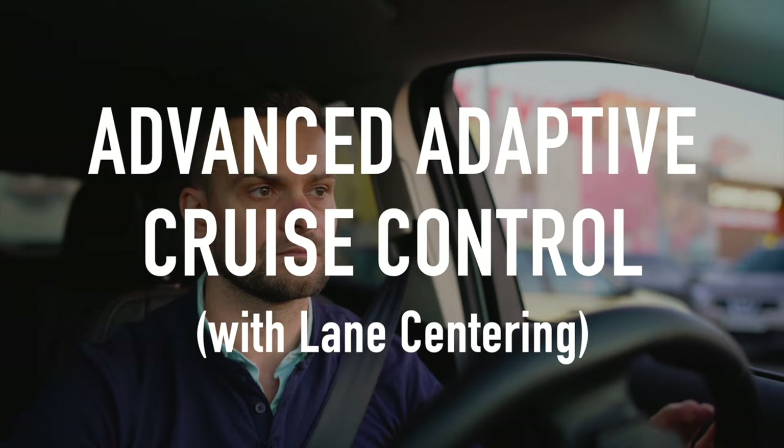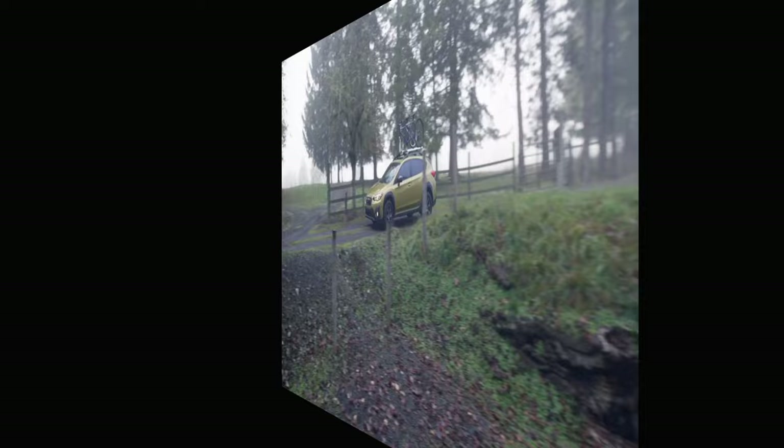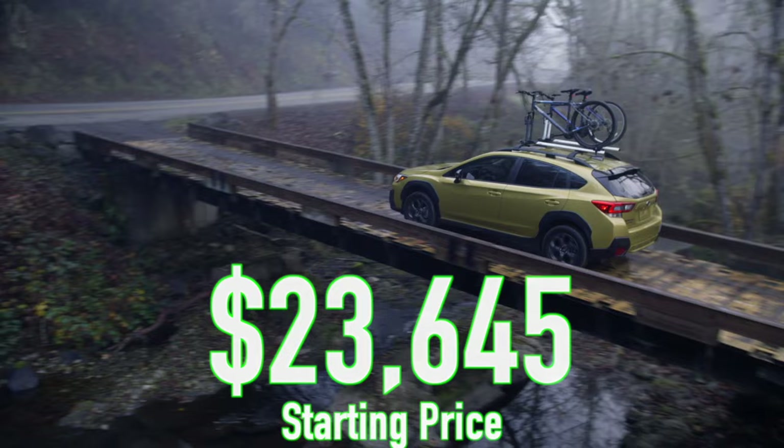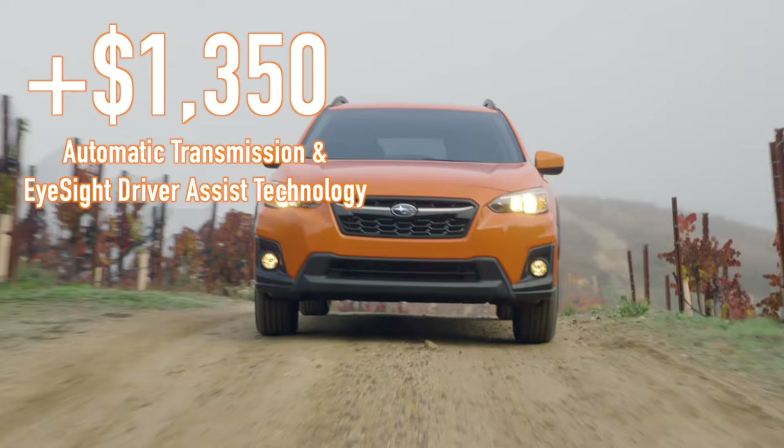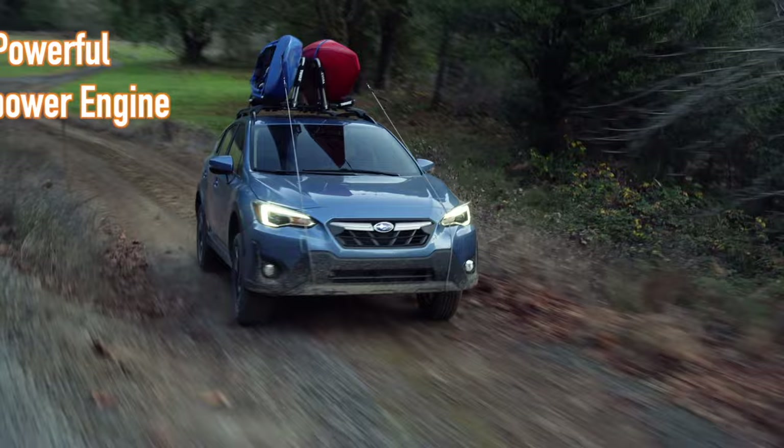Regardless of transmission choice, the Crosstrek is a top safety pick from the IIHS and receives a five-star rating from NHTSA. Prices for the Crosstrek start at $23,645 for the base model, but we'd recommend either spending the extra $1,350 to upgrade to the automatic transmission, which also gives you the advanced safety technologies, or spend a little over $4,000 for the Sport model that also upgrades you to the more powerful 182-horsepower 2.5-liter engine.